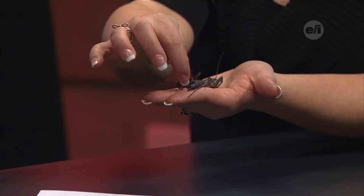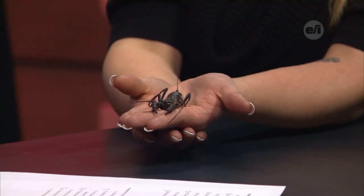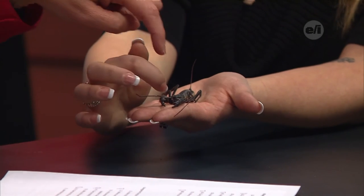Are those claws in the very front? They use these claw-like appendages to actually pick up their prey and put it towards their mouth, which is pretty cool. The mouth is right back in there.